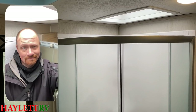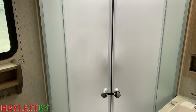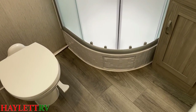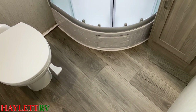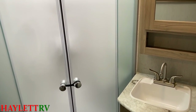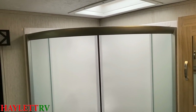With this being a taller travel trailer, a taller person like me can stand in this larger radius corner shower without constantly putting their head up in the skylight bubble. And when you get out of the shower, you've got leg room in front of the toilet — it has got it in spades in this thing.